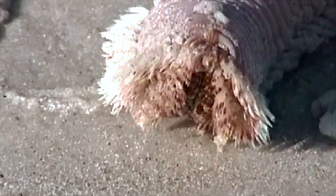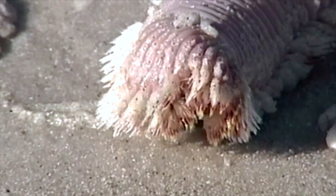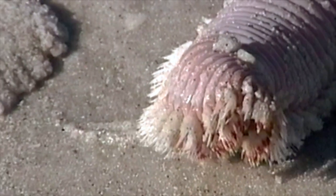Do you see those bristles along its side and under its body? These bristles are their defense mechanism. They are venomous and are capable of delivering a very painful sting. They break off in your skin and release a toxin. The pain and itching can last for days.